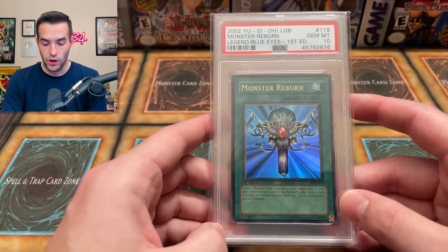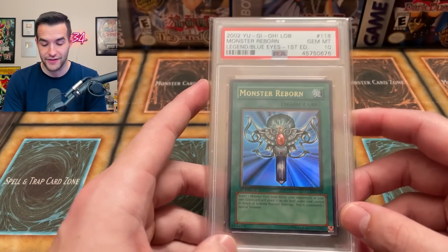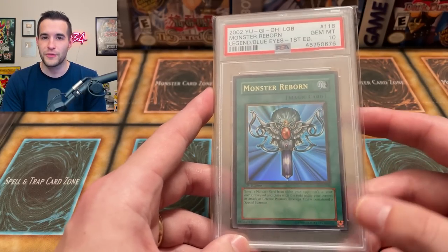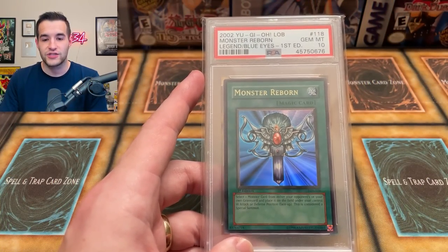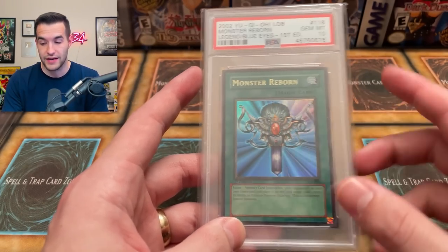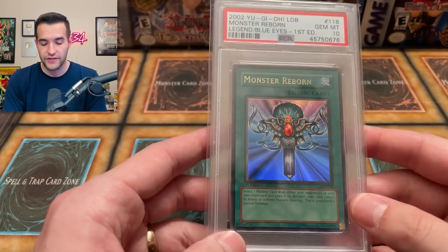Number 14 is the Monster Reborn First Edition Legend of Blue Eyes, which we pulled out of our very first opening. This is the only LOB foil I've pulled and graded a PSA 10 — one for fifteen attempts. In 2021 it was valued at $2,671 and currently it's at $2,860, so we've actually made almost $200. It did get up to around $4,000 at its peak, but even having come back down it's still higher than the 2021 price. Some of these values are still holding up pretty well even after the dip.